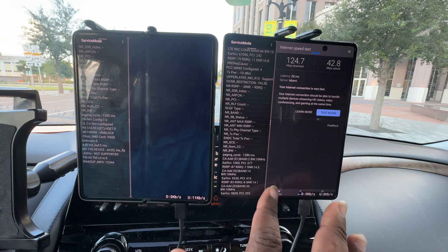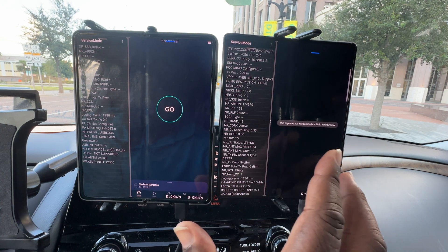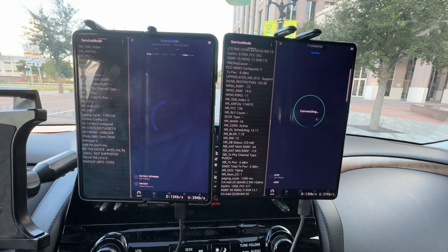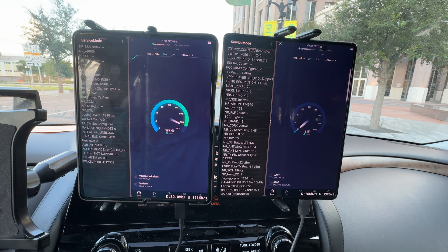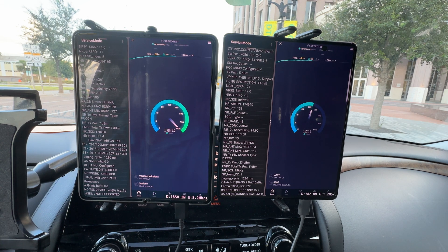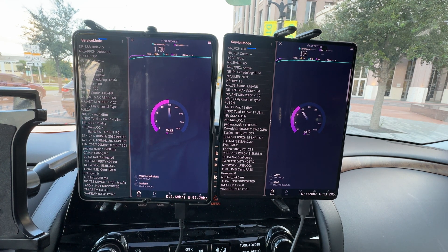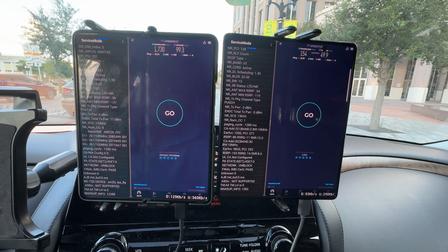Full 100% hit for Verizon on millimeter wave. AT&T is not slouching but they're not showing up the same way. I'll show you what the carrier aggregation looks like for both of them. Verizon at 1.7 gigs down and 99 up, AT&T at 154 down and 49 up — almost 100 upload for Verizon.